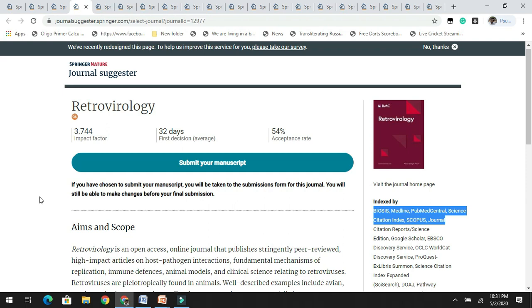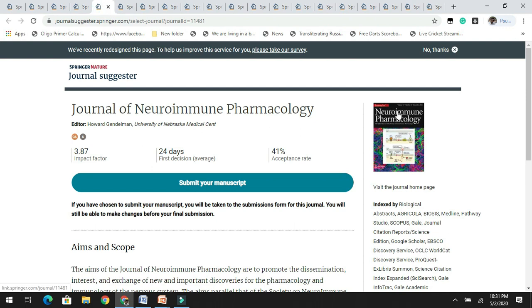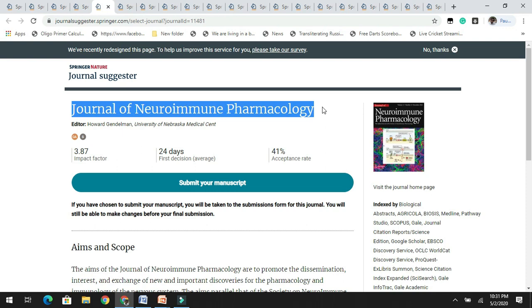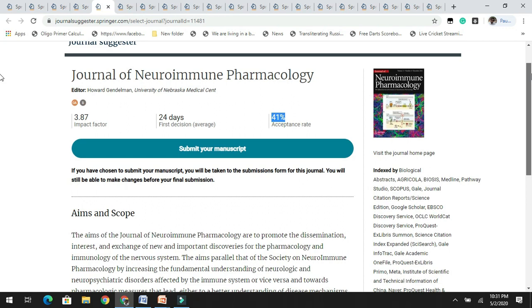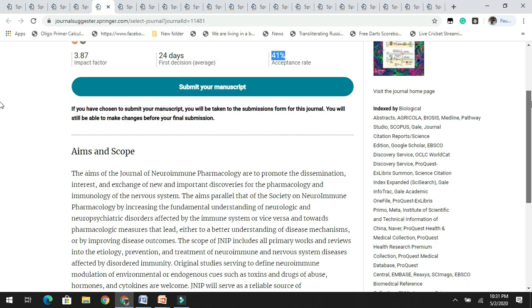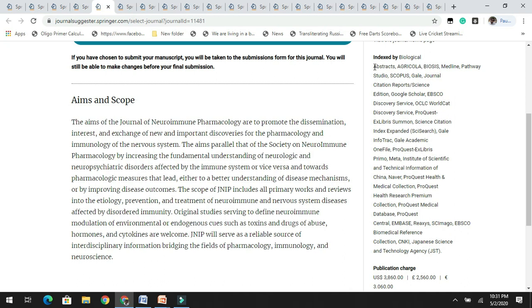The next journal is the Journal of Neuroimmunopharmacology. It has an impact factor of 3.8 with an acceptance rate of 41%. As the title suggests, it is related to pharmacology and neurobiology. You can check the aims and scope of this journal. It is abstracted and indexed in databases including Scopus.